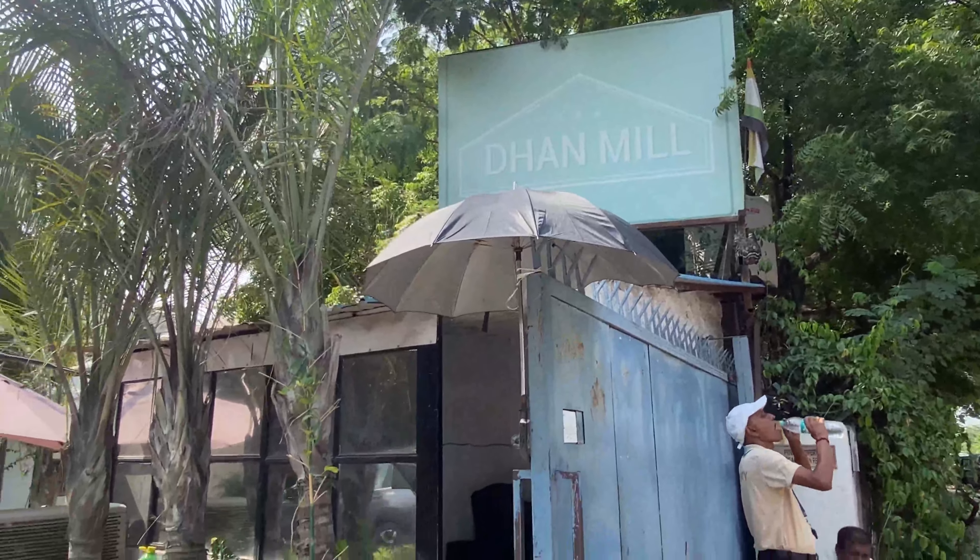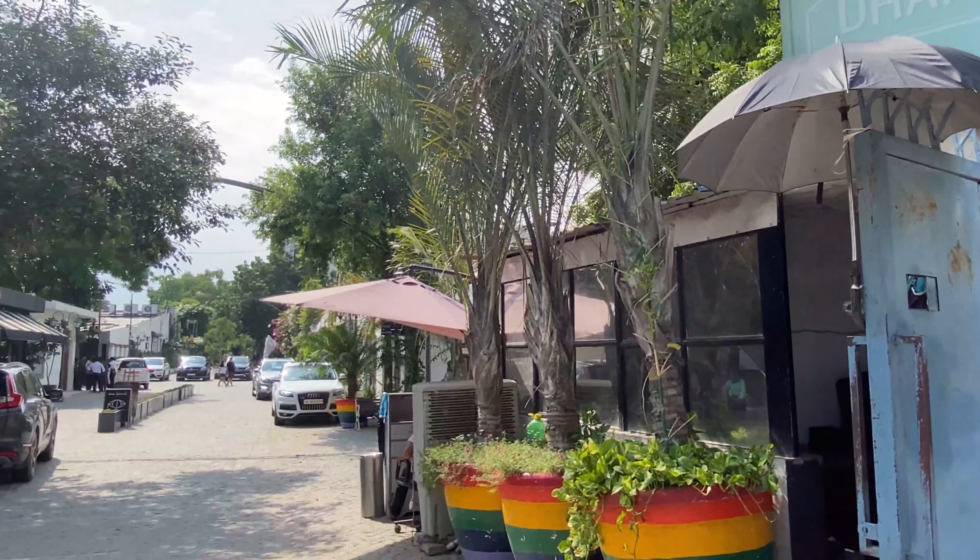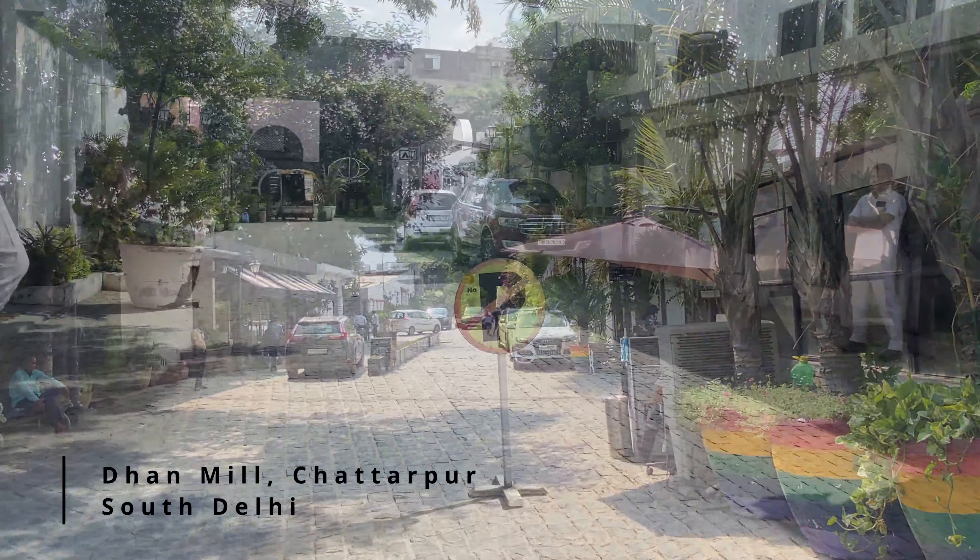Hi, I am Lavanya and welcome to my channel. Today, we are here at Dhanmil Complex in Chhattarpur, South Delhi.